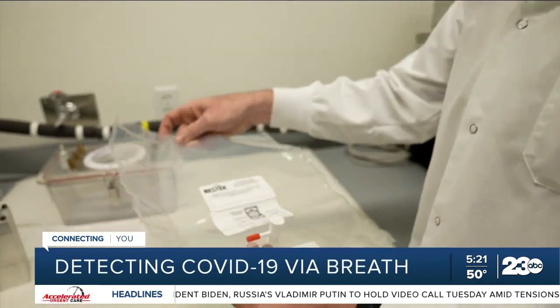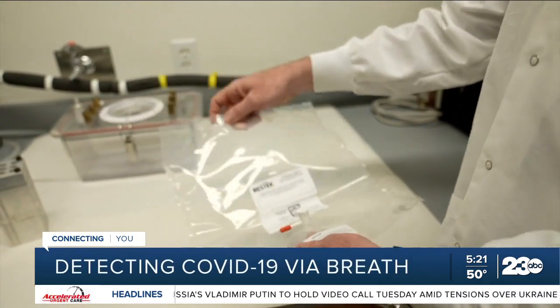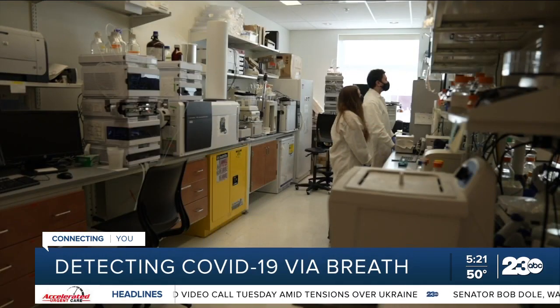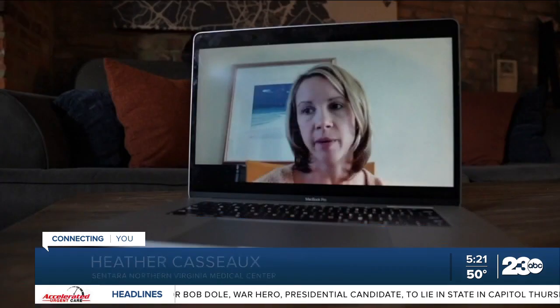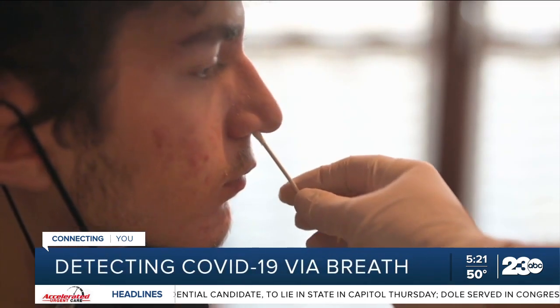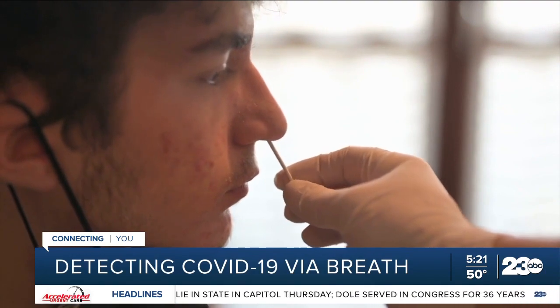With help from Sentara Northern Virginia Medical Center, a nearby hospital, they collected samples of patients' breath to see if they could detect whether or not someone had COVID. Patients simply blow into an airtight bag, and nurses at Sentara were trained to administer this as part of the study. Sentara's Heather Casseau says nurses also administered FDA-approved nasal swab tests for later comparison.